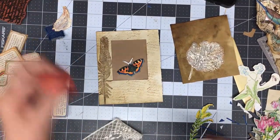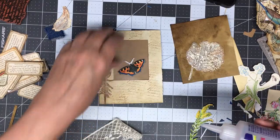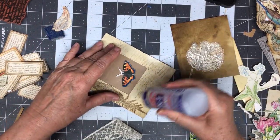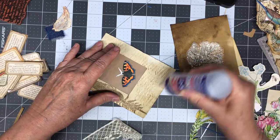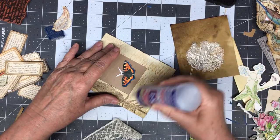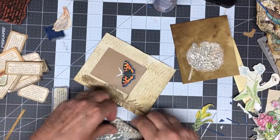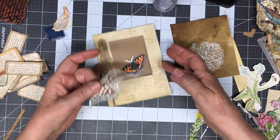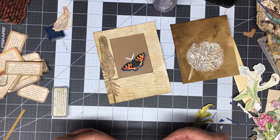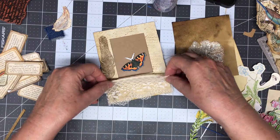I think I'll use three-in-one glue — we're dealing with fabric. I was so busy talking and thinking about what I'm going to do. I meant to sew that down. Now I can't. That's a bummer.